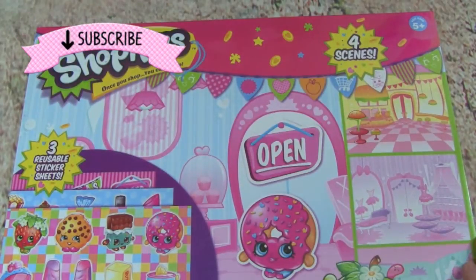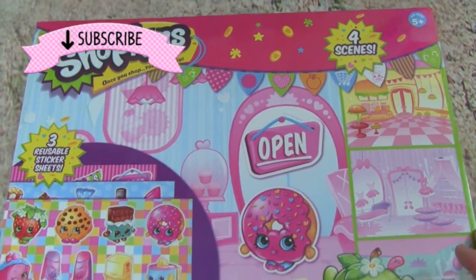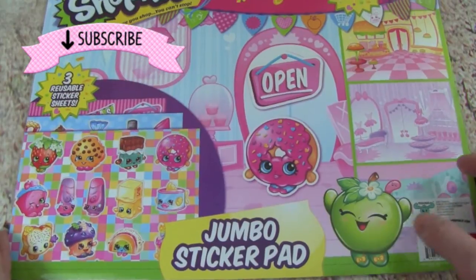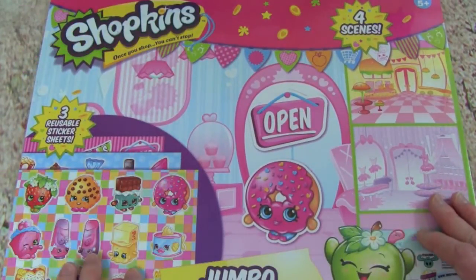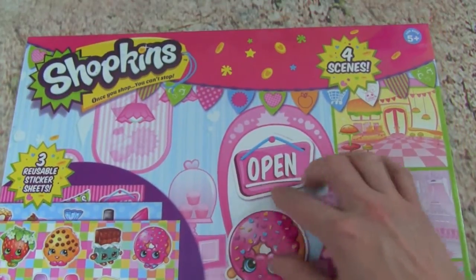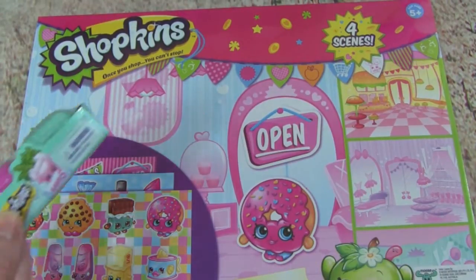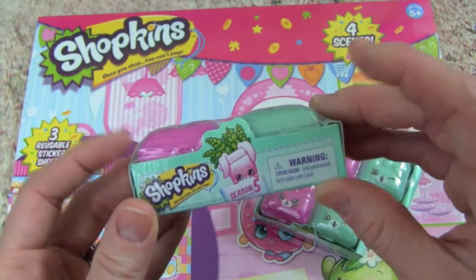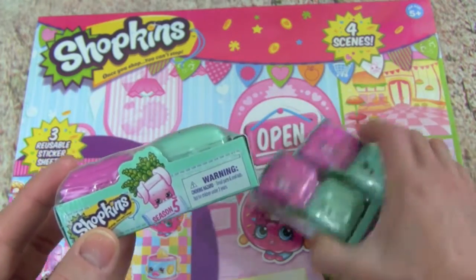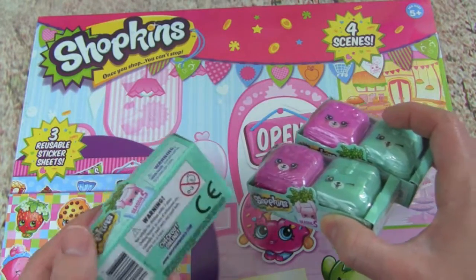Hey guys, it's Whitney from Kid Friendly TV, and today I am super excited because we have the Shopkins Jumbo Sticker Pad to play with. This looks like a lot of fun because we have a lot of different stickers and different themes. Plus, we have three Shopkins Season 5's to open up — these are surprises. I am so excited to see what we find, so let's get started!